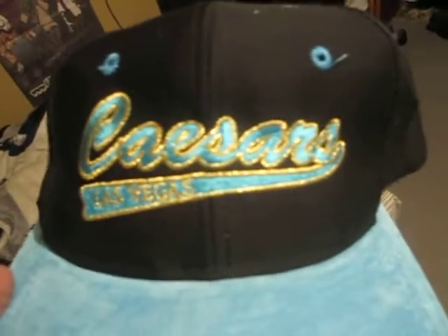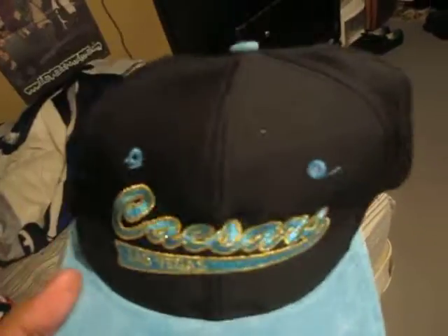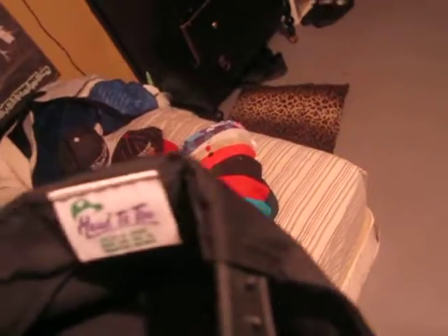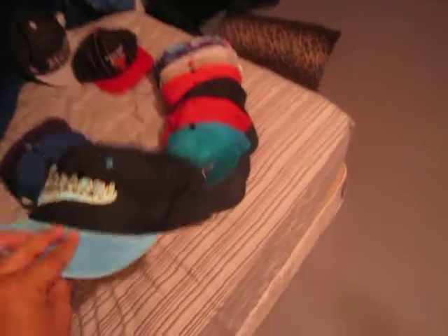Next one I got because I like the brim and the button — real sick. It's like a suede bluish brim. Caesars Palace script, Las Vegas. Blue air holes, blue button, all black. Black snap. Made by Head to Toe. Blue under brim. This is a real sick hat.